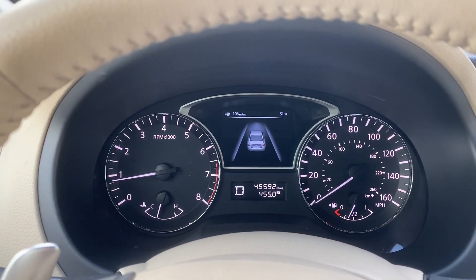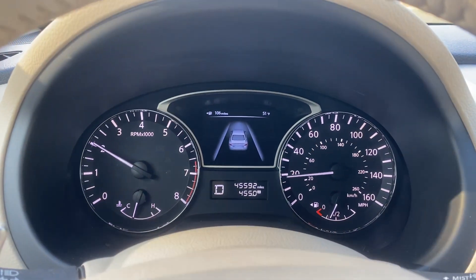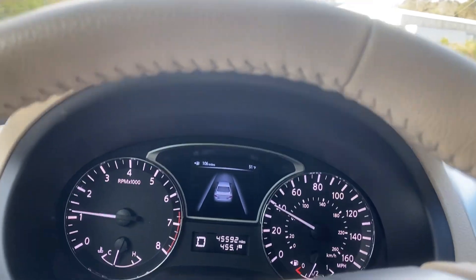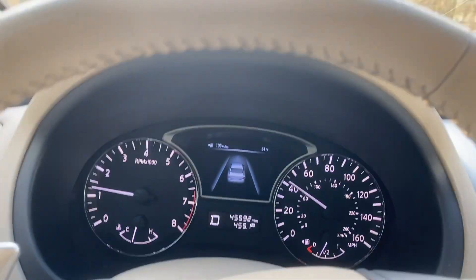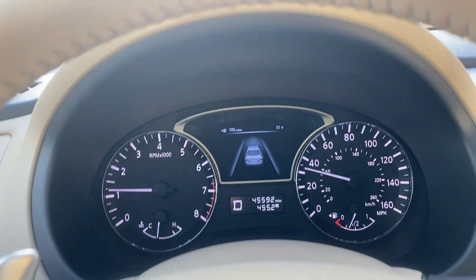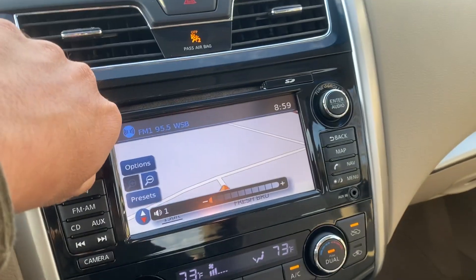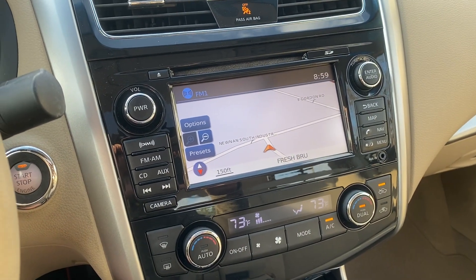Now we're going to go ahead and take it on a quick test drive. Now we're going to plot the brakes. The radio does work. AC and heat both work perfectly fine as well. If you've got any further questions, please feel free to email or call us. Thank you.